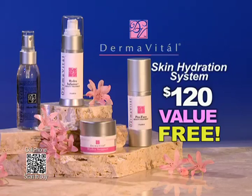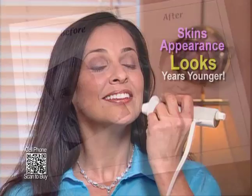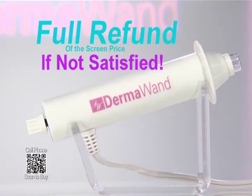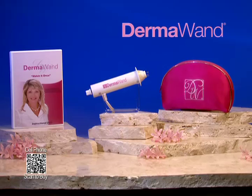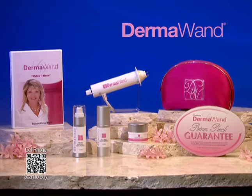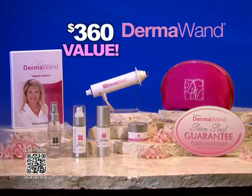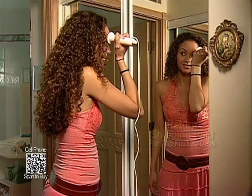Just pay processing and handling, and it all comes with this guarantee. Take a before picture of your face, use your Dermawand for 30 days, then take an after picture and compare. If you're not convinced your skin's appearance looks fabulous and years younger, return it for a full refund of the screen price — we'll even pay to ship it back. But keep the spa-quality Dermavitel skin care products as our free gift. You get the Dermawand, the cosmetic bag, the watch-it-once DVD, the money-back guarantee, the Dermavitel Preface Treatment, Hydra Support Moisturizer, and Hydra Infusion Beauty Treatment and Hydrating Skin Mist — that's a $360 value, all for just three easy payments of only $39.95.